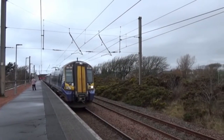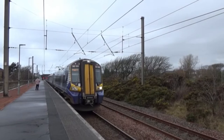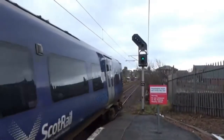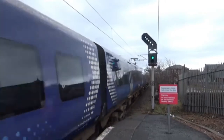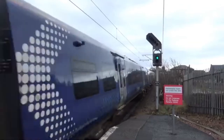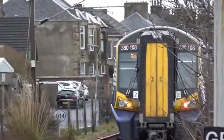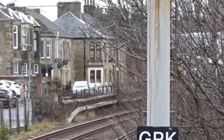Now departing is 381 08 with something else on the back, going from Largs to Glasgow Central. 381 08 is on the back. No tones unfortunately, but we did get a wee wave from the driver.